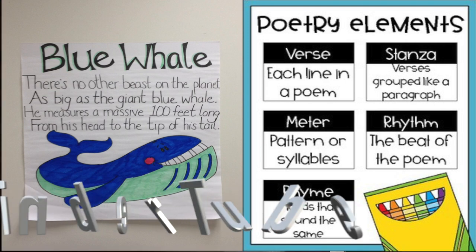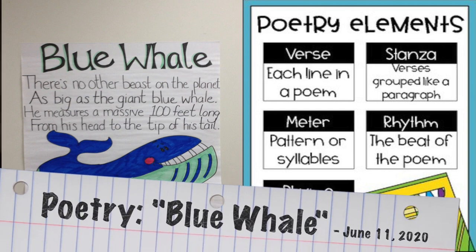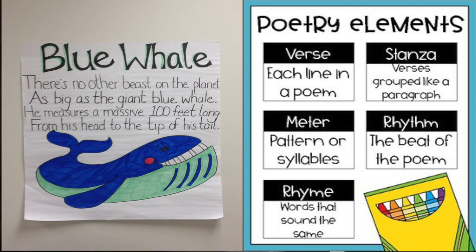Good morning, readers! It's Mrs. Opfer, and I'm here again to share another ocean animal poem with you. Ho le guacamole! This poem is about a gigantic ocean animal. You guessed it — the blue whale.